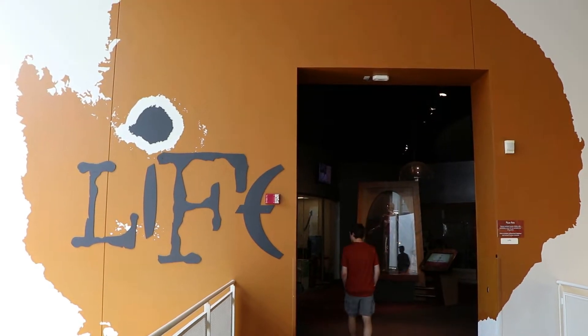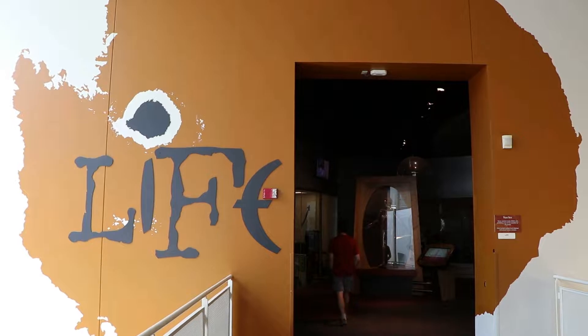The first exhibit is Life. There are human remains in here that some may find disturbing. If you don't want to see that, then feel free to skip ahead a few minutes.